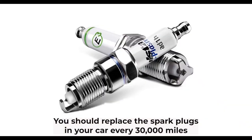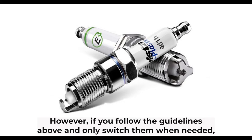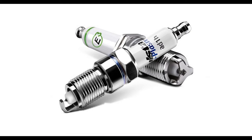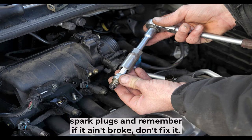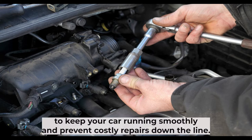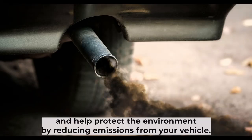You should replace the spark plugs in your car every 30,000 miles or once a year. However, if you follow the guidelines above and only switch them when needed, you might get away with changing them at 60,000-mile intervals. During your next service appointment, you can always ask your mechanic how often they recommend changing your vehicle's spark plugs — and remember, if it ain't broke, don't fix it. Replacing your spark plugs before they wear out is one of the best ways to keep your car running smoothly and prevent costly repairs. If you do this, you will save money and help protect the environment by reducing emissions from your vehicle.